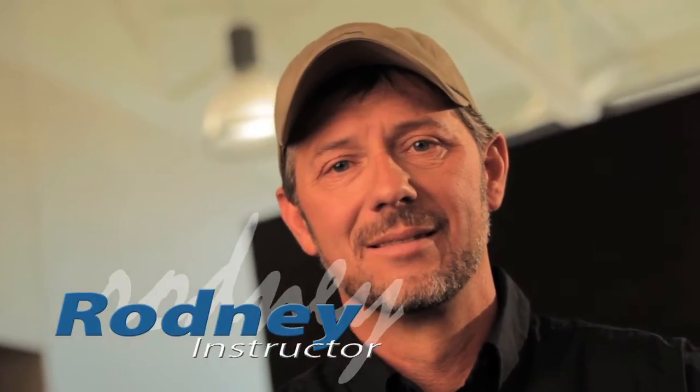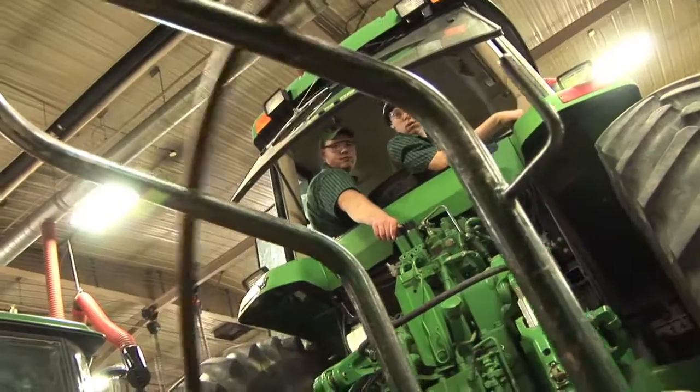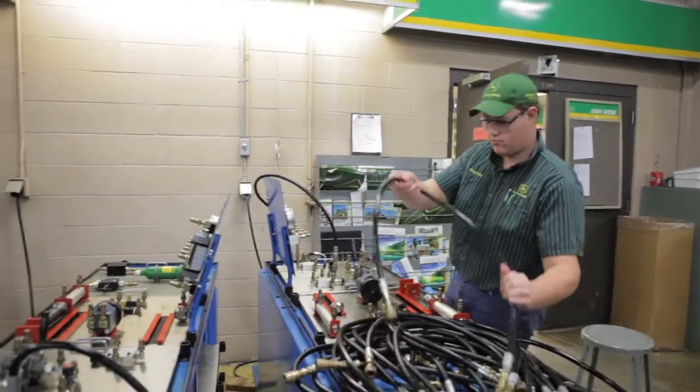The John Deere Tech program at NICC does an exceptional job at relating with the students. We should really start off with the fundamentals, the basics of electricity and hydraulics and implement operations.